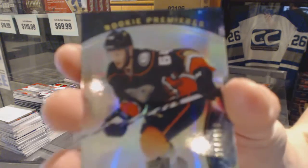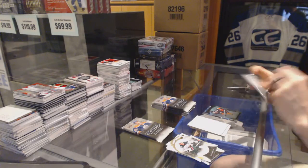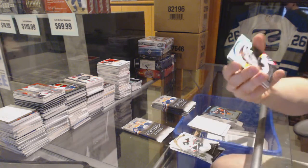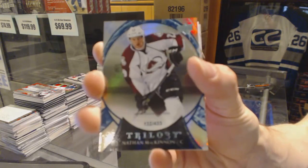Rookie number to 999 for the Anaheim Ducks, Stephen Nason. Rainbow blue number to 433 for the Colorado Avalanche, Nathan McKinnon.